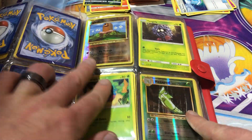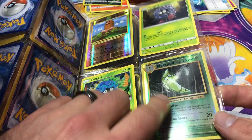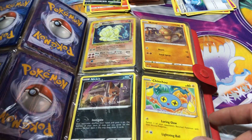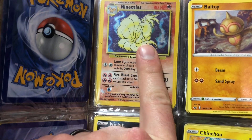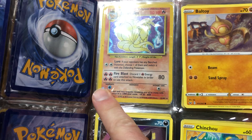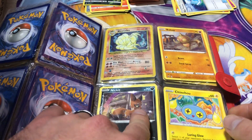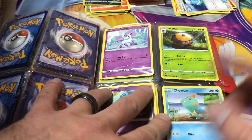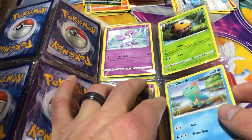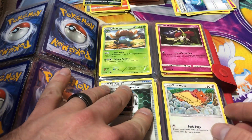We've got some reverse holos from XY Evolutions. This is the Base Set giveaway highlight: it is a Nine Tails holo. However, as I said, it's in very beat-up condition. It's a Base Set Nine Tails holo included in this binder giveaway. We're not giving away individual cards — this whole binder is the giveaway.